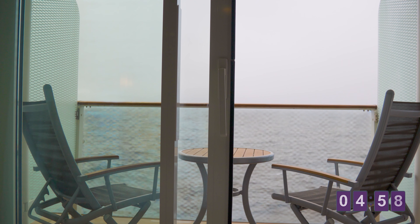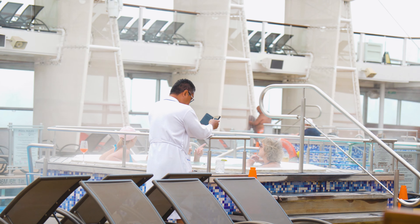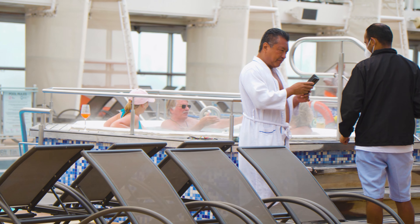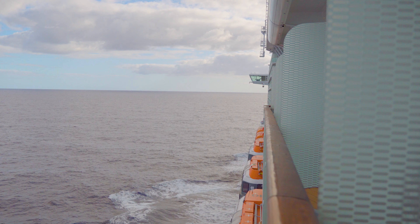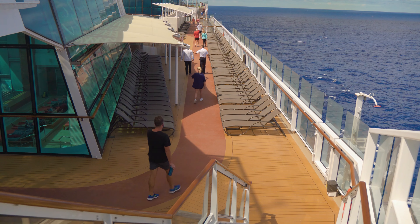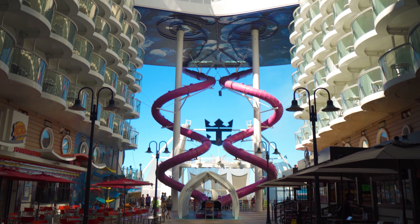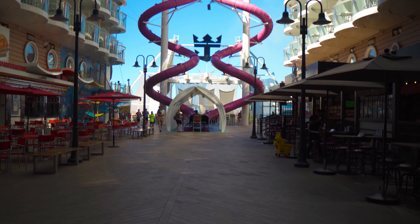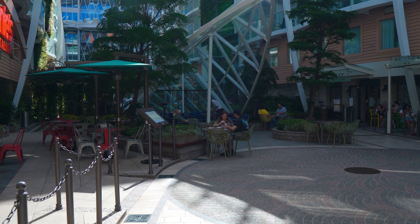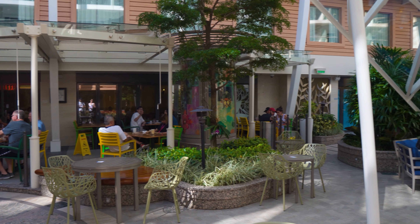First and foremost, you want to make sure that you pack a carry-on bag before you actually get onto the ship. This carry-on bag should have all of your essentials for that day. When you check into the ship, you're going to give them your big baggage, which will later be delivered to your room, but it might take up to 6 or 7 p.m., or even later sometimes. You want to make sure you have essentials so when you get on the ship by 11, 12, or even 1 p.m., you can jump into the pool or do whatever you need to start enjoying your vacation. So bring that carry-on bag and make sure that you don't check it in.